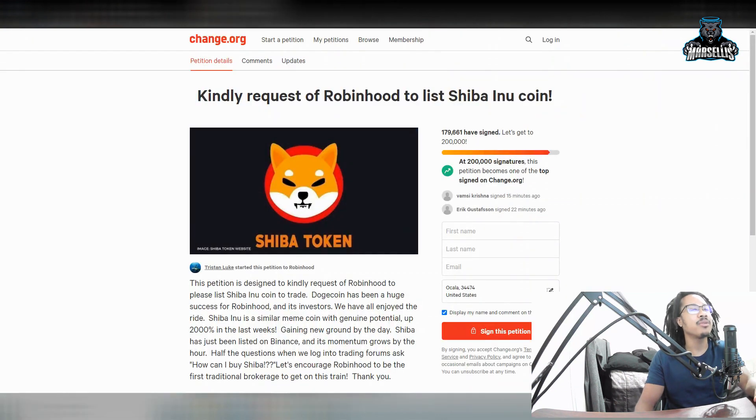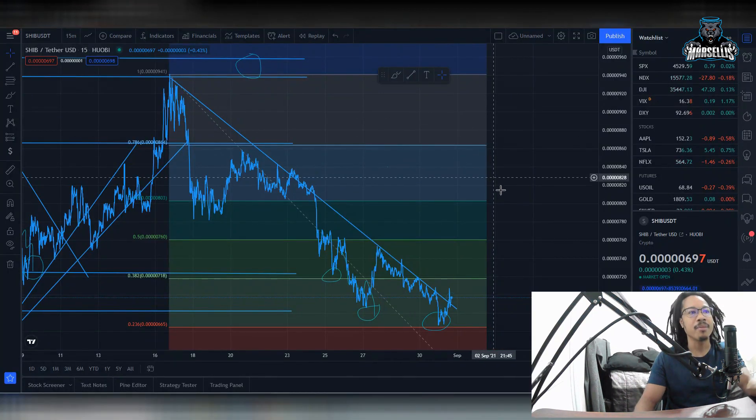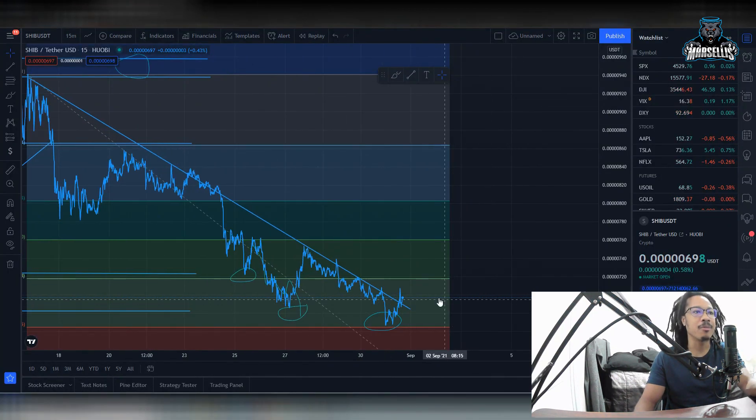We're on Webull, we're on eToro — so why can't SHIB get on Robinhood? I definitely believe it'll get on Robinhood in the future. Remember, none of this is financial advice. I'm not a financial advisor. As you can see here, we're about to be tested at resistance.